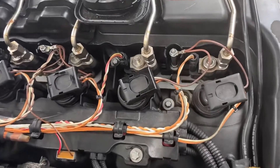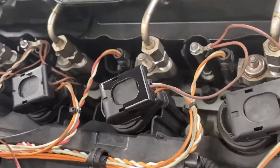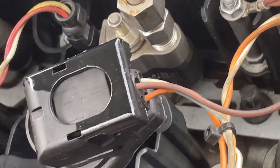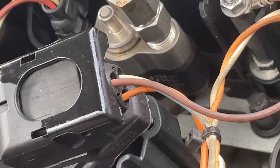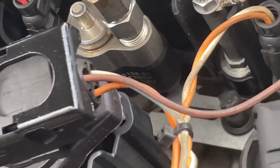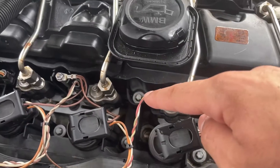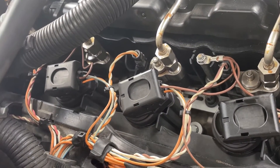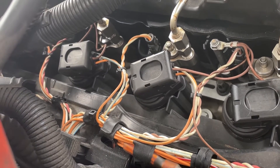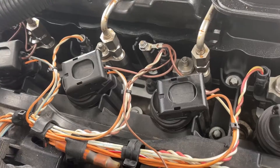All right, so besides the coils, I'm pretty sure I found my next issue. That is an index two. I literally have an index nine, index two, index two. Index nine, index nine, index two. So that's not good.